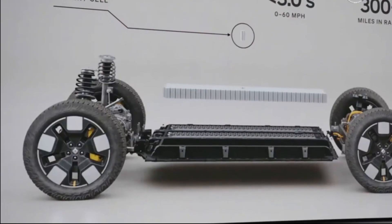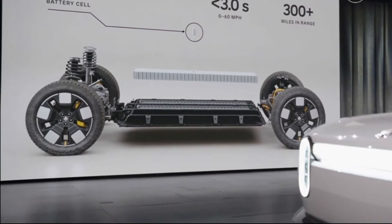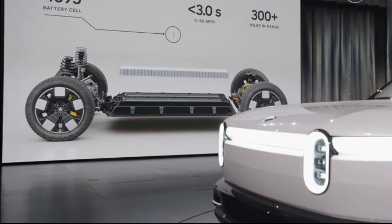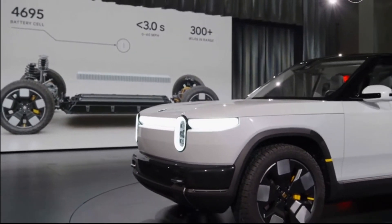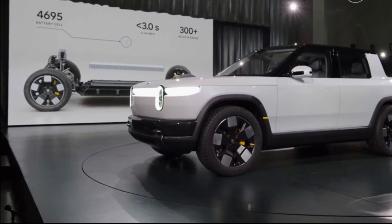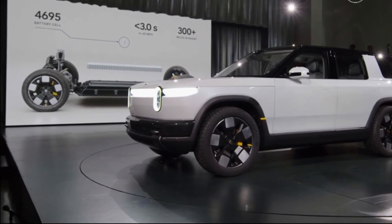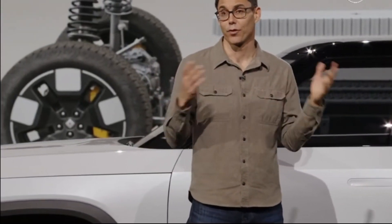From a drivetrain point of view, we have a single motor, rear-wheel-drive variant; a dual motor, all-wheel-drive variant with one motor in the front and one in the back; and a tri-motor variant with two motors in the back and one in the front. In the highest performance variant, 0 to 60 is well under three seconds — so it's very quick. All those motor combinations can achieve over 300 miles in range.